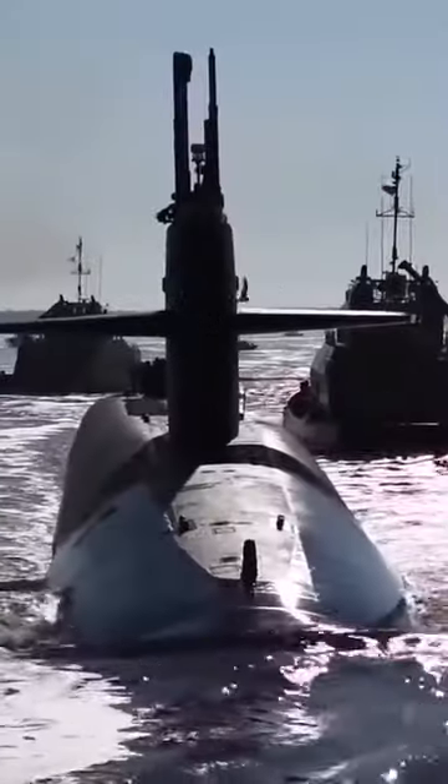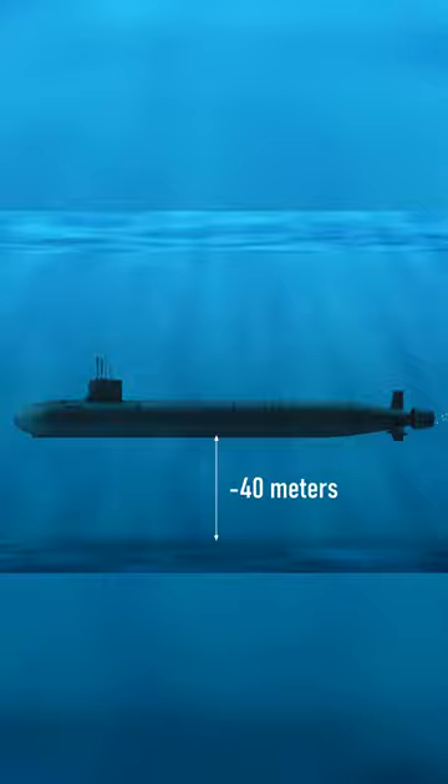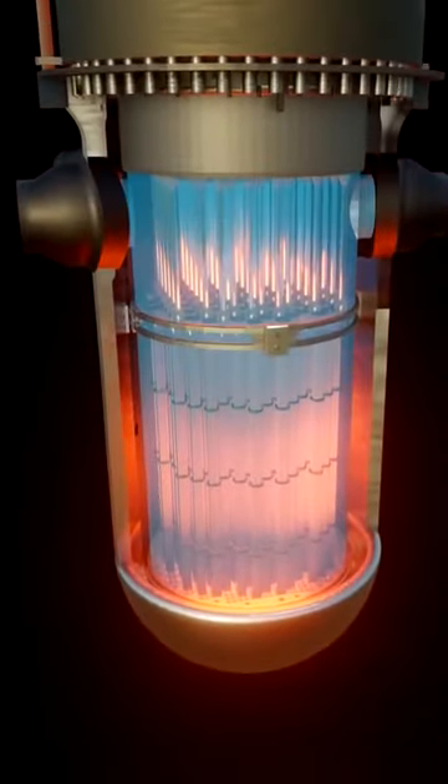Because of this design feature, nuclear submarines are not supposed to touch the bottom of the sea, but are kept at least 40 meters deep in order not to damage the cooling system of the nuclear reactor.